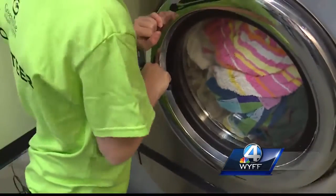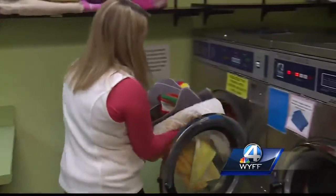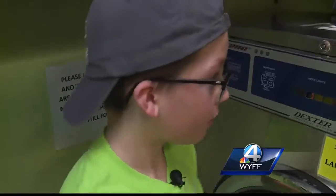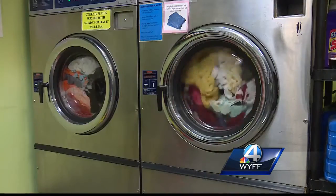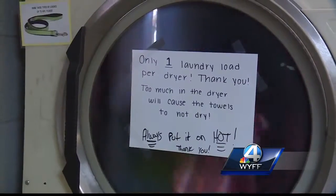For our test, Rachel and Tyler do one load of laundry their usual way. For the second load, they use detergent, bleach, and Febreze In-Wash Odor Eliminator. It says you can add it to your favorite detergent to eliminate tough odors in a single wash.